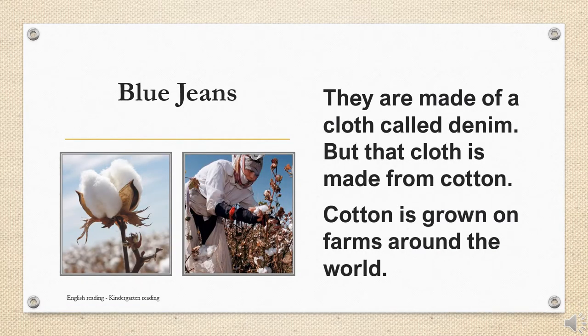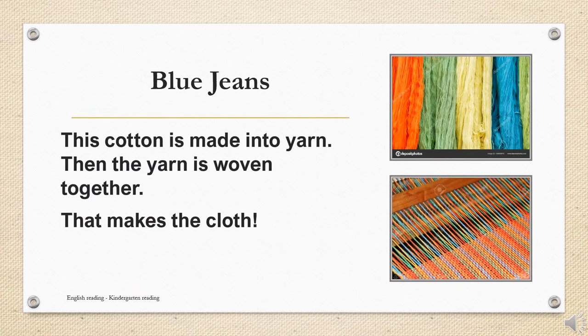They are made of a cloth called denim, but that cloth is made from cotton. Cotton is grown on farms around the world. This cotton is made into yarn. Then the yarn is woven together. That makes the cloth.